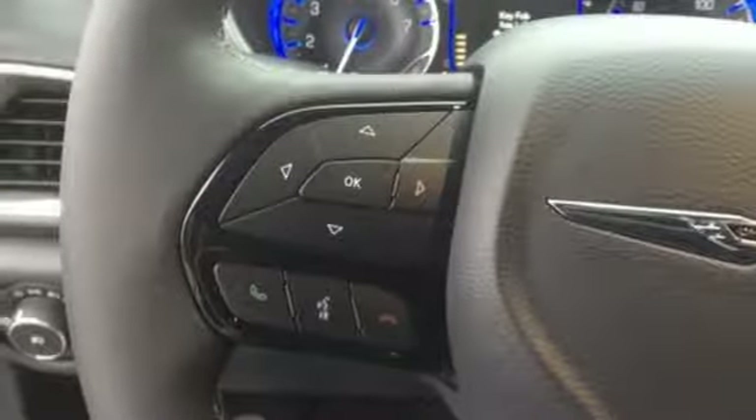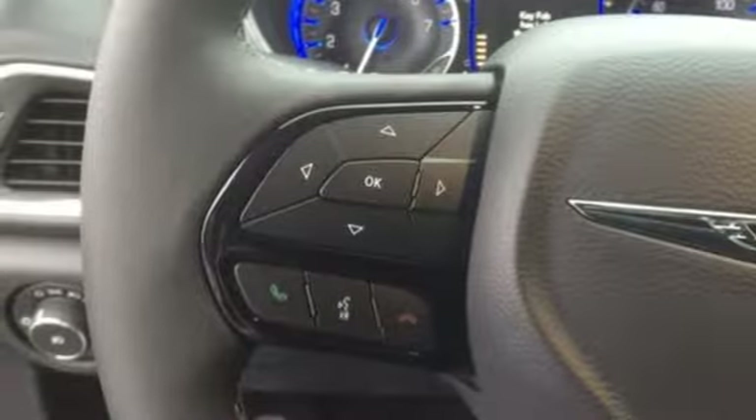V6 engine. Active grille shutters. Gas pressurized shocks. And power heated mirrors.